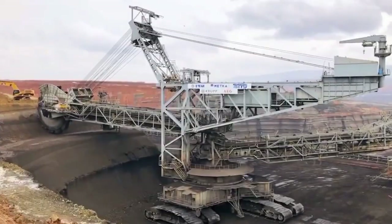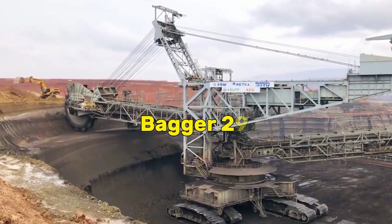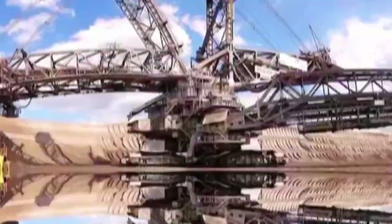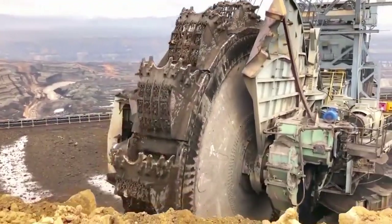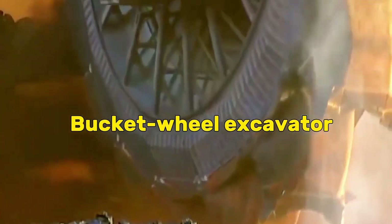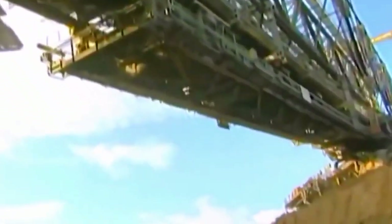In the world of colossal machines and engineering marvels, the Bagger 293 stands out as one of the most impressive and awe-inspiring creations. This massive excavator, often referred to as a bucket-wheel excavator, is a testament to human ingenuity and the relentless pursuit of efficiency in mining operations.